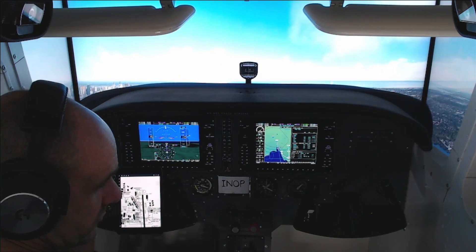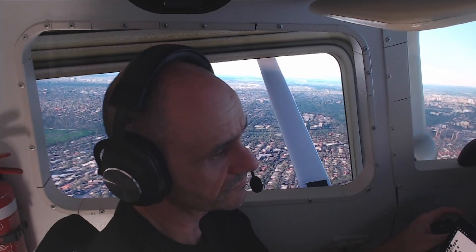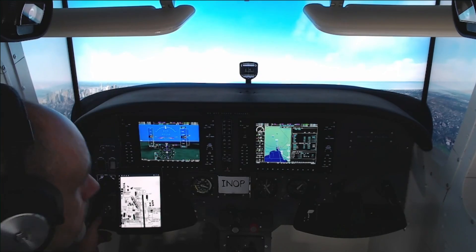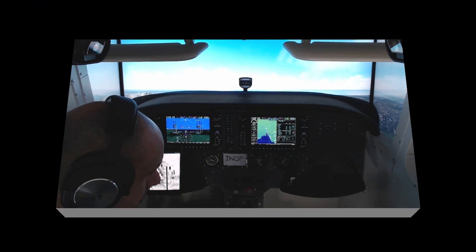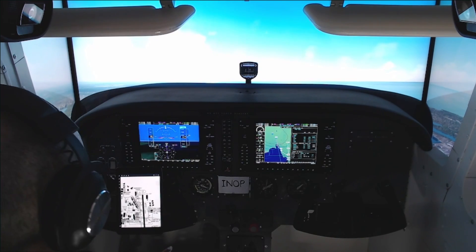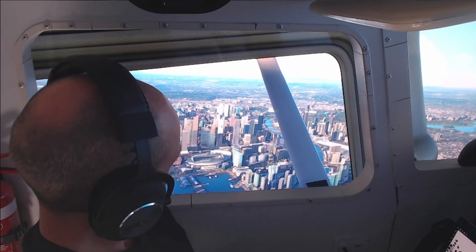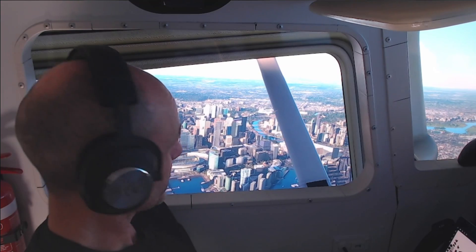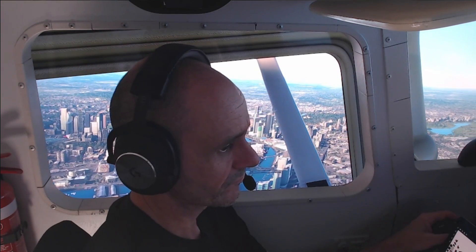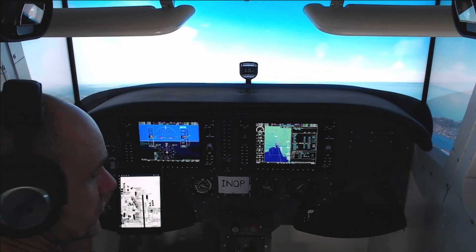Melbourne Radar, good afternoon, Victor Hotel Juliet Alpha Echo is with you at 1,400 on climb 3,000. Victor Hotel Juliet Alpha Echo, Melbourne Radar, radar contact. Beautiful Melbourne City — FS 2020 does it pretty well. Victor Hotel Juliet Alpha Echo, expect radar vectors, runway 17R, report ready for descent. Expect radar vectors 17R and report when ready to descend, for Victor Hotel Juliet Alpha Echo.